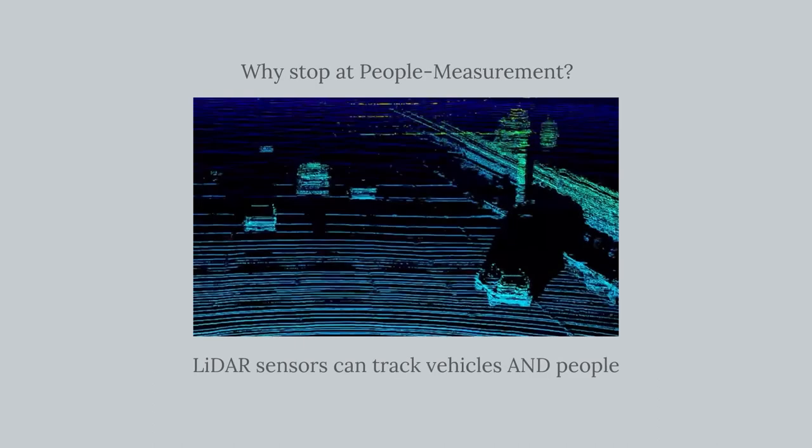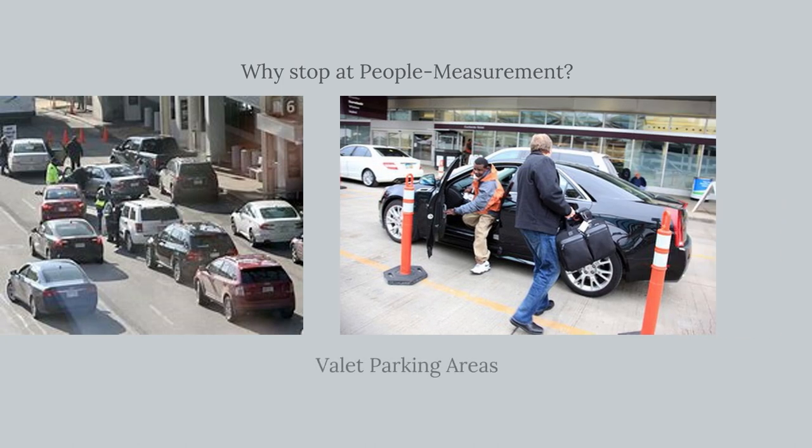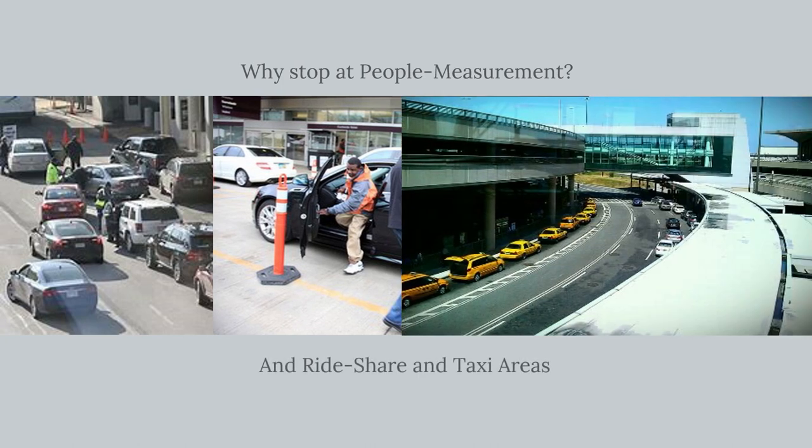We call it people measurement, but LiDAR sensors let you measure outdoors and vehicles too. Monitor curbside crowding, valet parking, and taxi and rideshare queues.